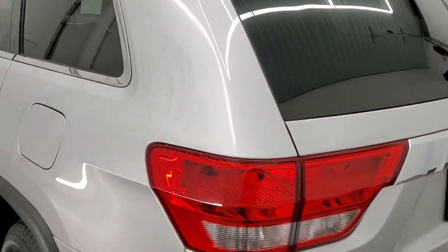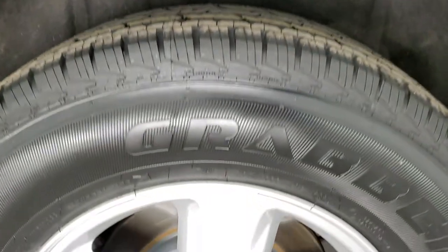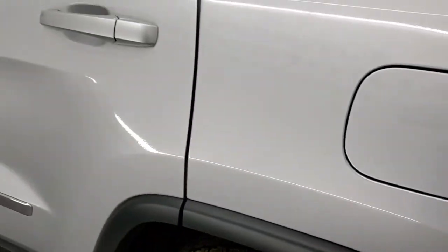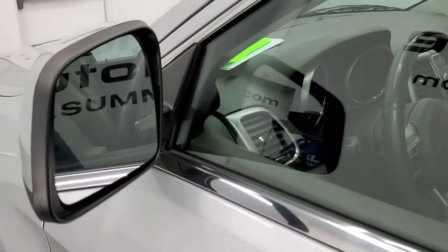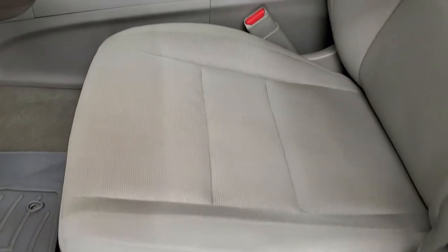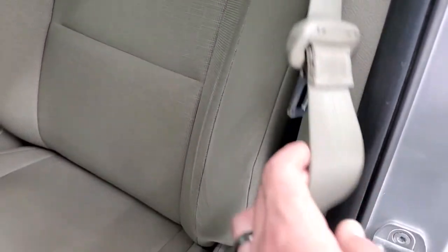Coming down the driver's side, the rear quarter looks good. The driver's side doors look good and it has the enter-and-go system and the heated power mirrors. Inside, the Laredo package gives you the gray cloth interior and power driver's seat — no rips or tears on there. Very nice and clean inside this Jeep Grand Cherokee.